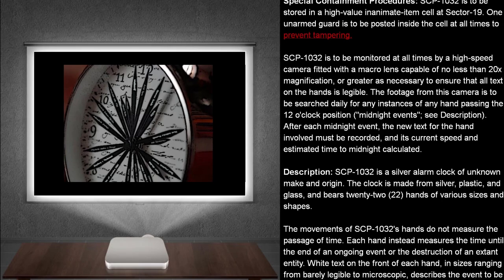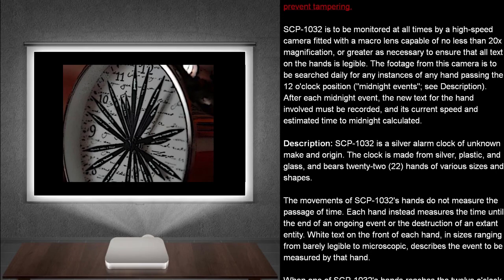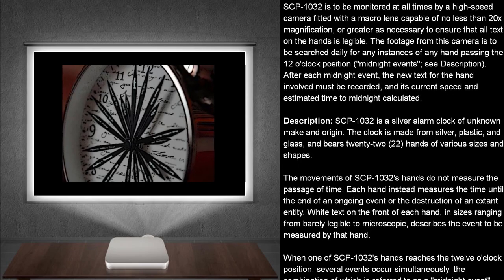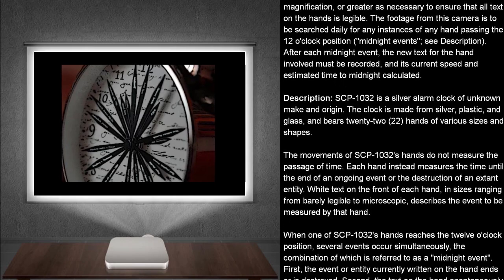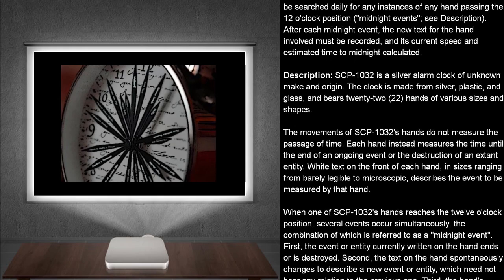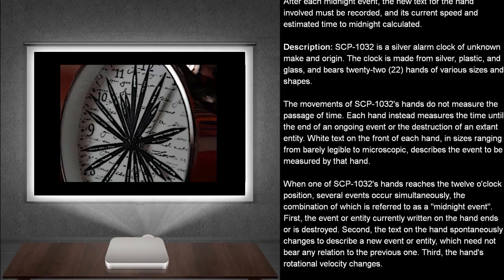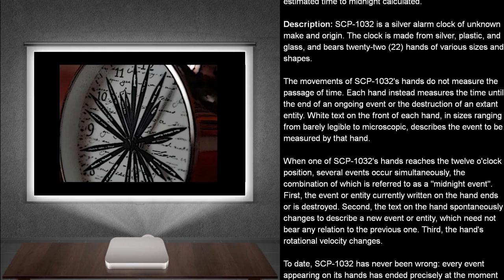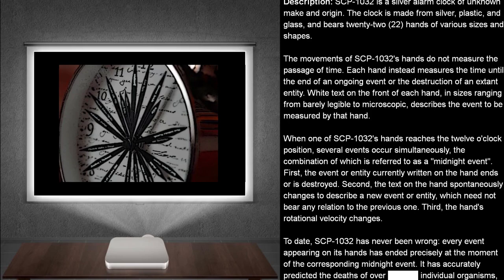Description. SCP-1032 is a silver alarm clock of unknown make and origin. The clock is made from silver, plastic, and glass, and bears 22 hands of various sizes and shapes. The movements of SCP-1032's hands do not measure the passage of time. Each hand instead measures the time until the end of an ongoing event, or the destruction of an extant entity. White text on the front of each hand, in sizes ranging from barely legible to microscopic, describes the event to be measured by that hand.